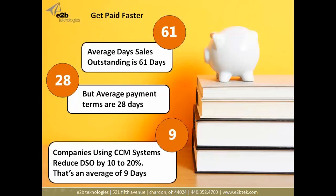Companies using systems like our Anytime Collect application — a credit and collections management business application — can reduce their day sales outstanding by about 10 to 20 percent. That's an average of about nine days that you're getting your cash faster. Getting paid faster also means you're able to reduce bad debt write-offs, because a lot of this AR isn't hanging out there in dispute.